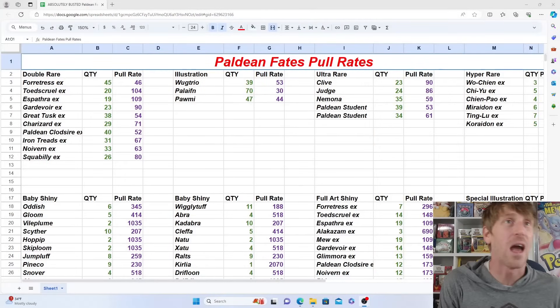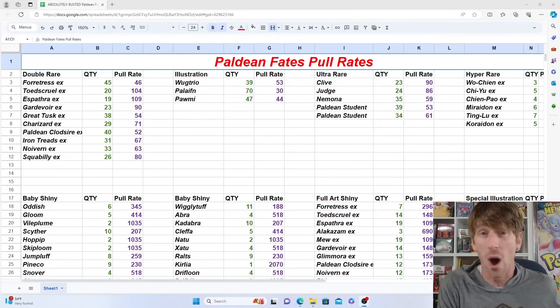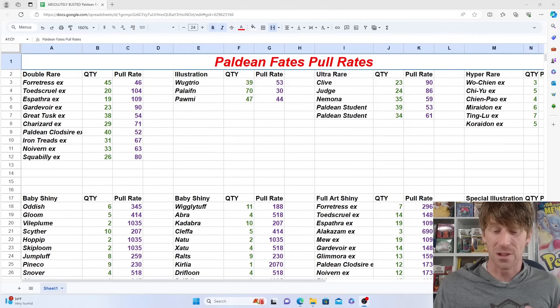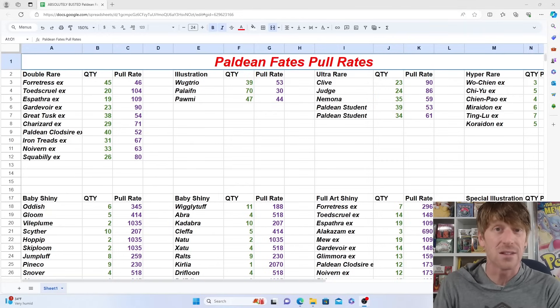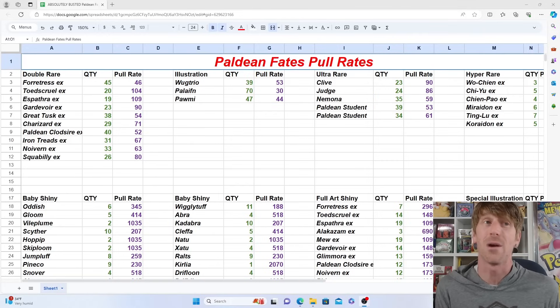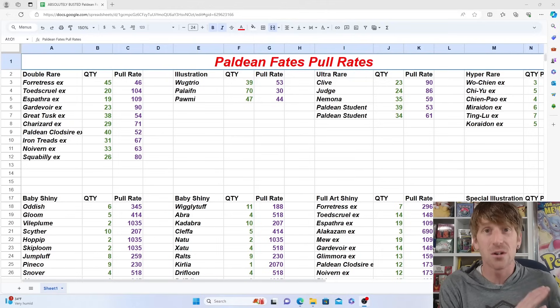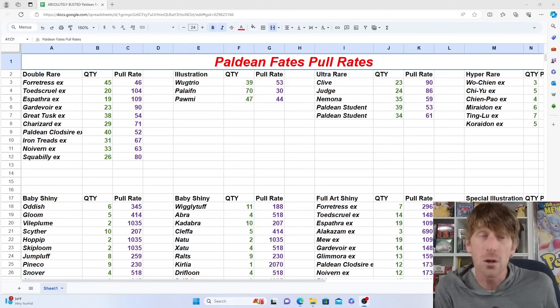We opened up over 2,000 packs. It took us about 1,400 packs to master the set altogether, which actually was not as bad as it could have been. There will be people who open more and people who open less to complete the master set. It is a lot of packs, especially when you compare it to past sets — Obsidian Flames, for example, only took about 240 packs to complete the entire master set.